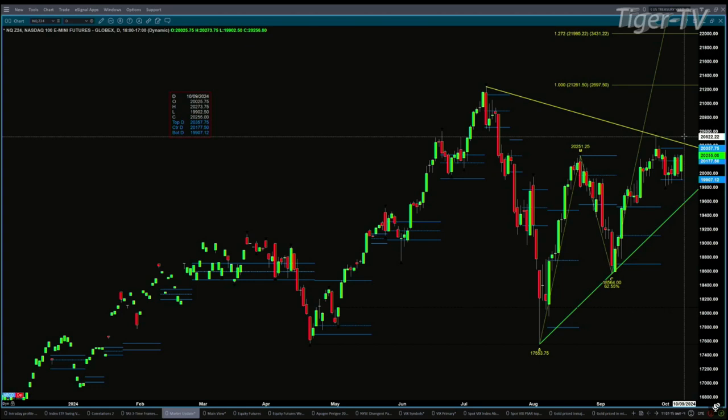Support is being tested this morning — earlier, late last night — 19,907 is support. Resistance is up at 23,057.